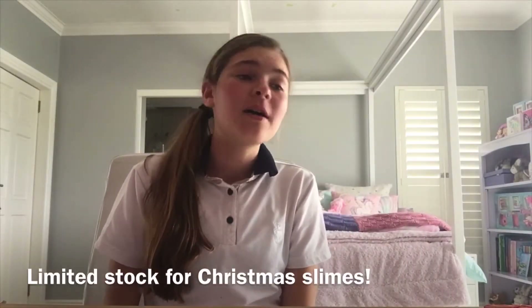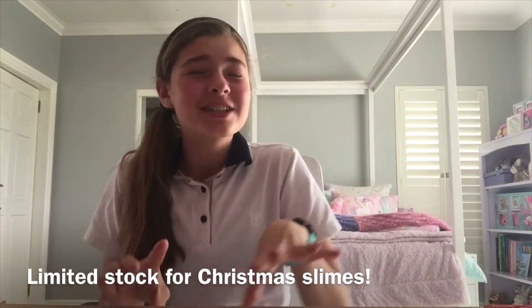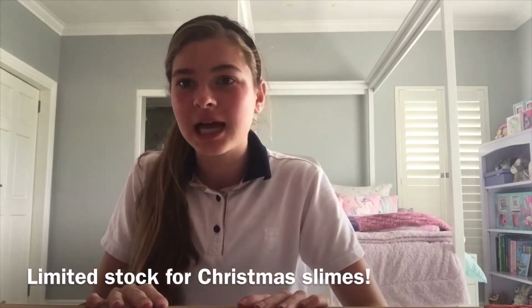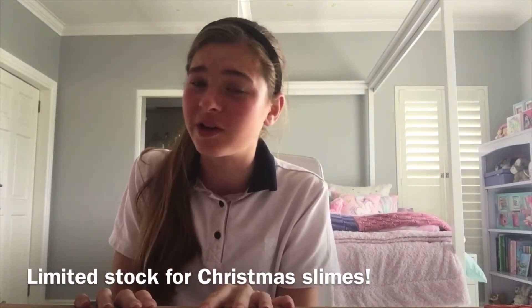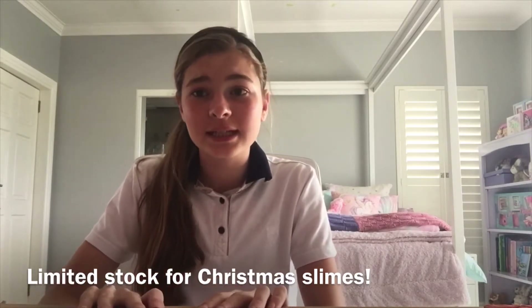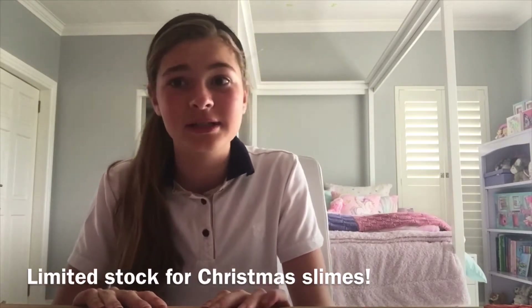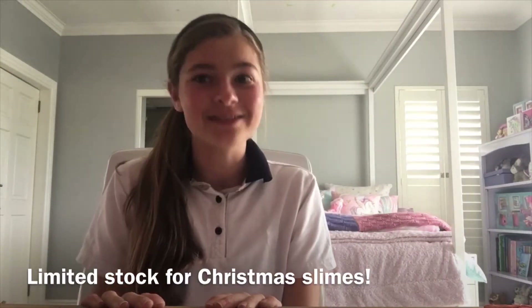Remember, I have limited stock of all of these slimes, so please place your order quickly. If you'd like a custom slime or have an idea you want me to make, please contact me so you can pre-order it. A slime you see here may be sold out by the time you want it at Christmas, so please place your order now. Without further ado, let's get right into this Glitter Girls Christmas!